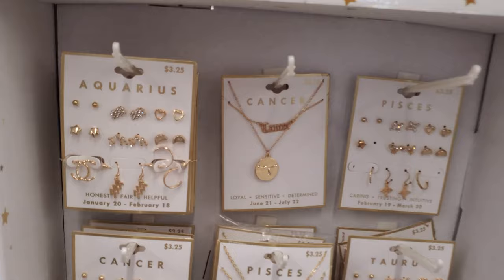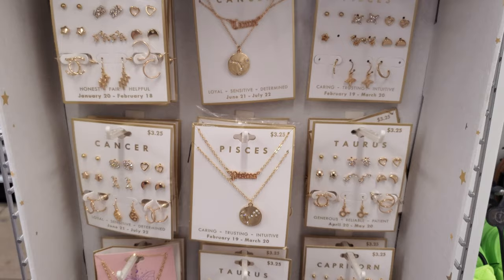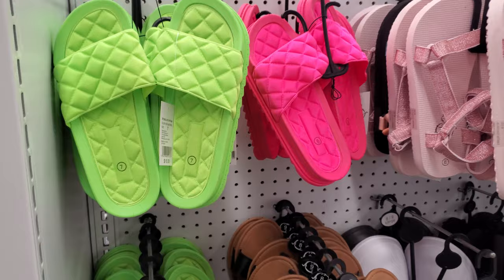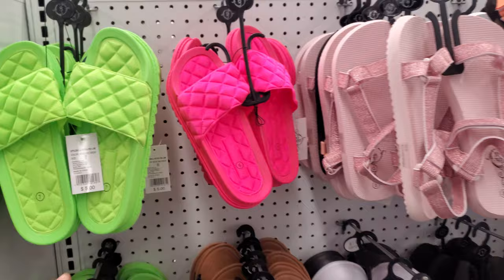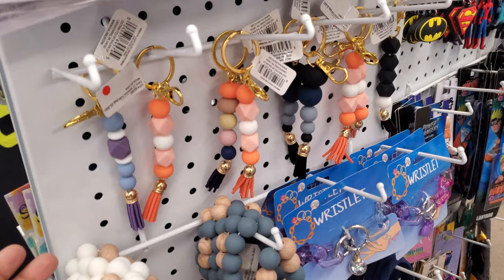These are $3.25 — Aquarius, Cancer, Pisces, Taurus, Capricorn. Really bright and colorful. Hey, they're only five dollars! And the bottom is pretty hard too. So again, if you have a pool in your backyard, watering this would be great — it is cheaper than Walmart. These are new for your little keys.